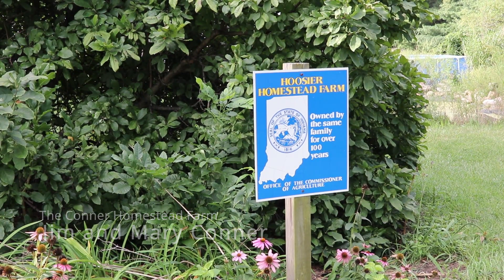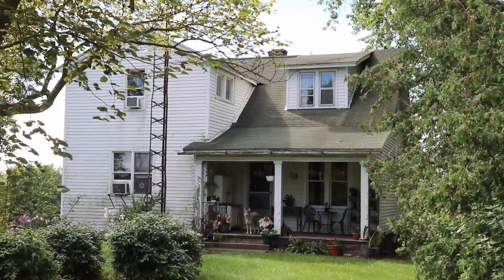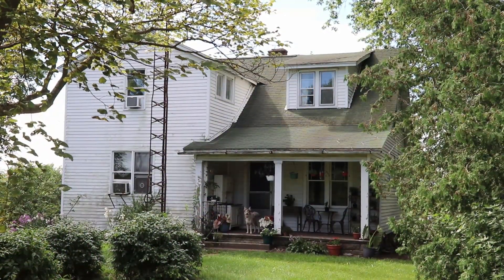The Hoosier Homestead is a farm that's been in the family for over a hundred years. To prove that, you'd go back through and do a title search, showing the continuity of the family through the title search for at least a hundred years.